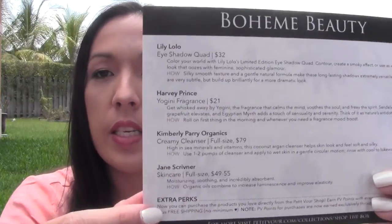On this side it has everything that's inside the box and how much everything is. I'm not going to take a look at it right now because this is my unboxing and I'm super excited to see what's in here. So the first thing — it looks like there might be four items in here. I'm going to go ahead and pull out the first item.